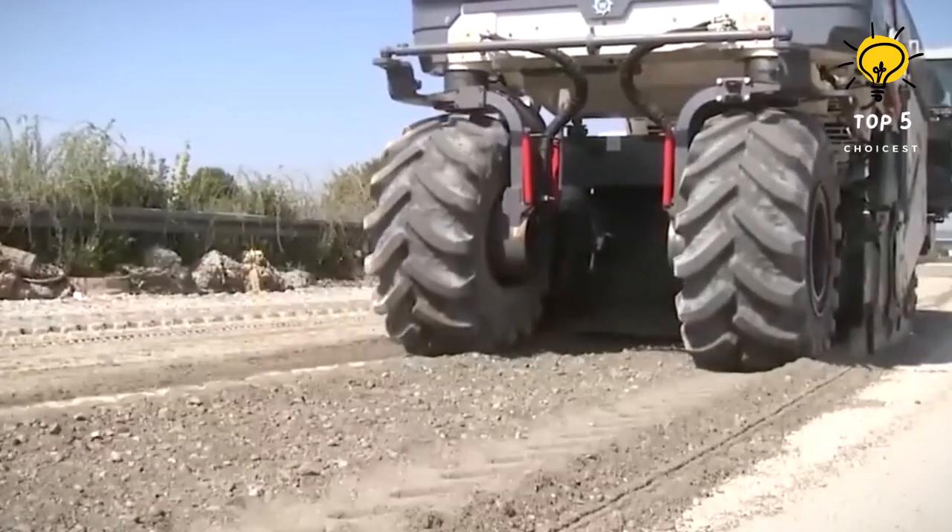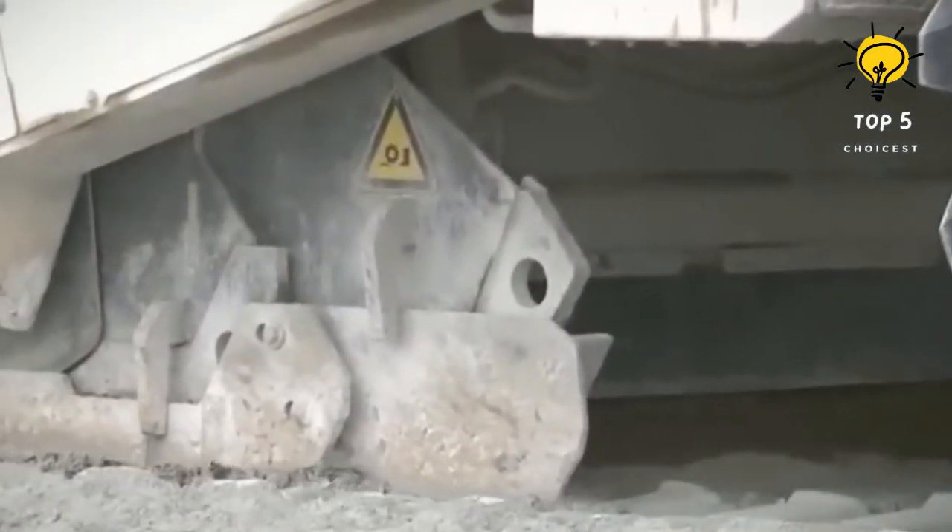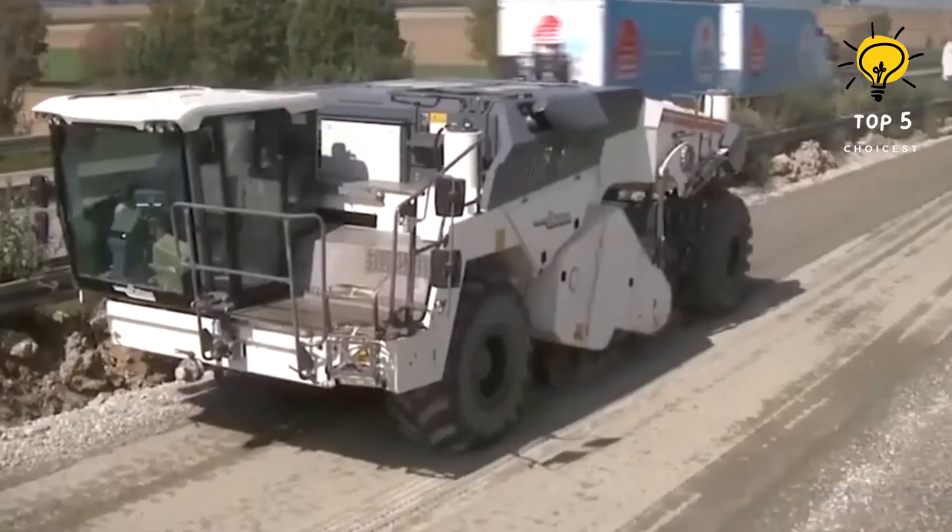Beyond its formidable capabilities, this machine not only enhances efficiency but also contributes to significant reductions in construction time and costs.